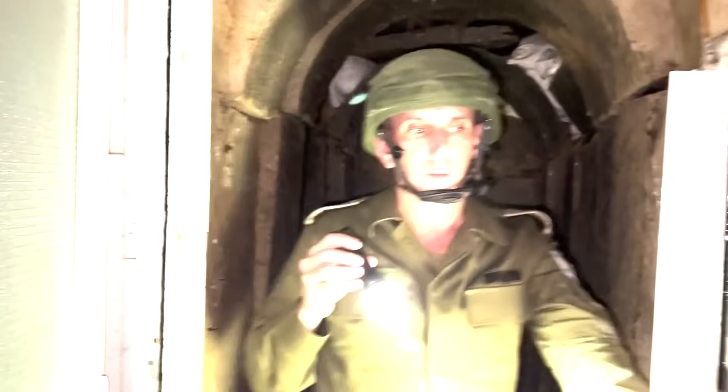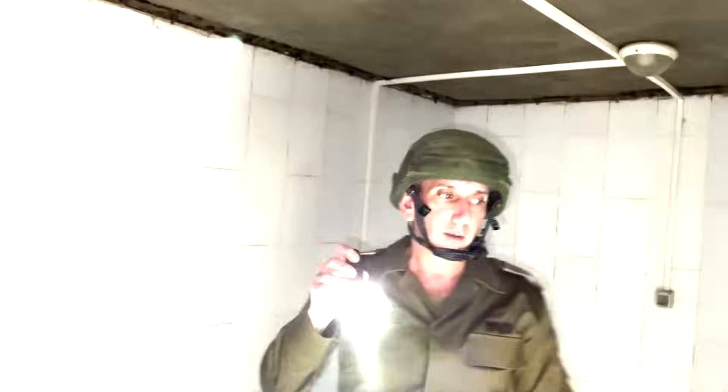This tunnel is a complex tunnel — not like the ones we know. It's more convenient for long-term living: you have toilets, rooms. These rooms were built to contain people. This room is an operational room that had communications.